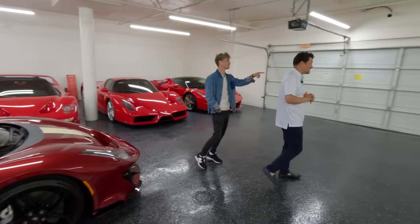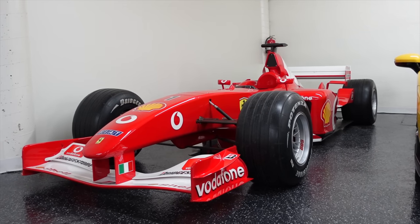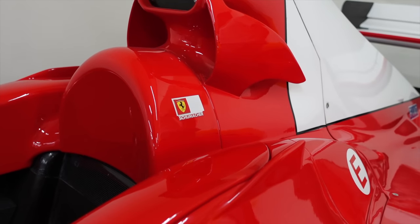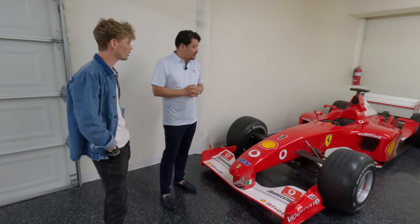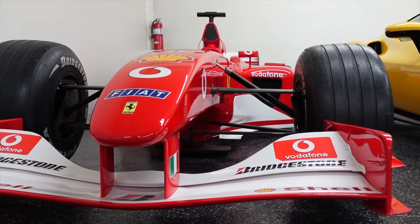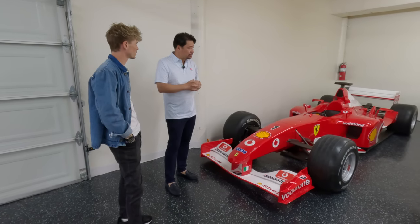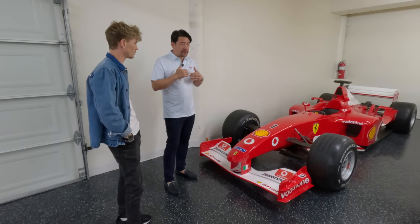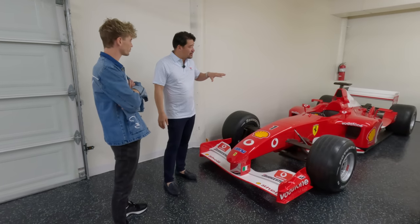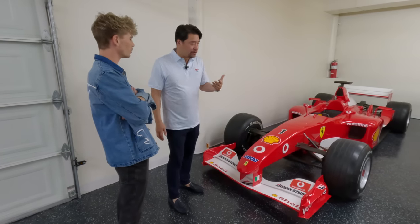Then we move on to something a little bit different — this is nuts. This is a 2002 F2002 Ferrari F1 car that Michael Schumacher drove — a championship winning car. The factory in Maranello offered this to me directly a number of years ago. They asked if I wanted to have this in the F1 program or just have it in my garage as a steward of one of their highest possessions. F1 is the highest level of performance for them, so this is really the most rare offering they can give you.